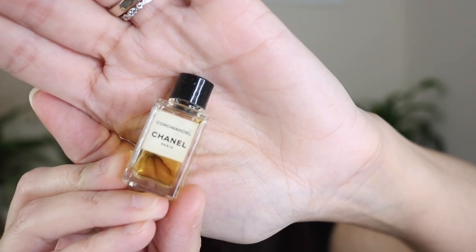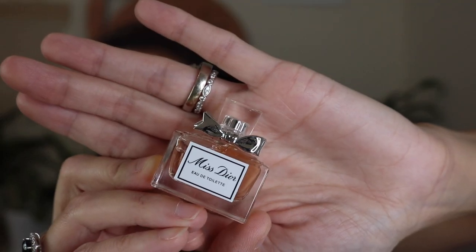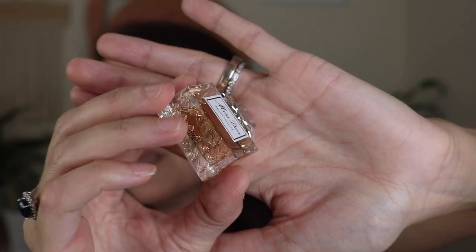Chanel Coromandel — a beautiful patchouli fragrance. The cutest little tiny bottle ever. I've got Miss Dior Eau de Toilette — cute little mini. Miss Dior Eau de Toilette, super cute, it's even got the little houndstooth on the bottom. Oh, that smells so good. So that is Miss Dior Eau de Toilette.